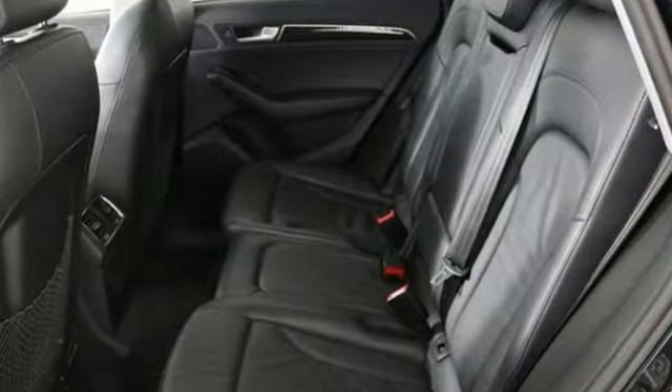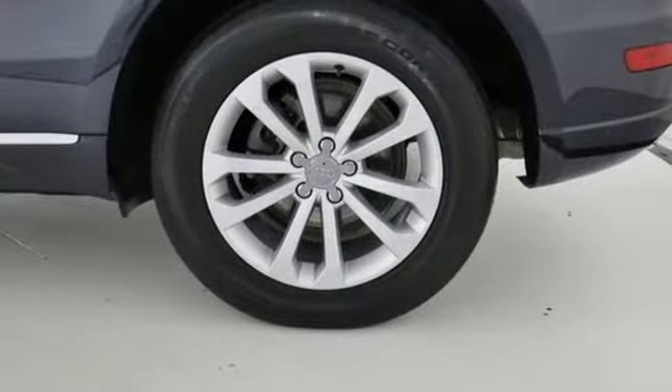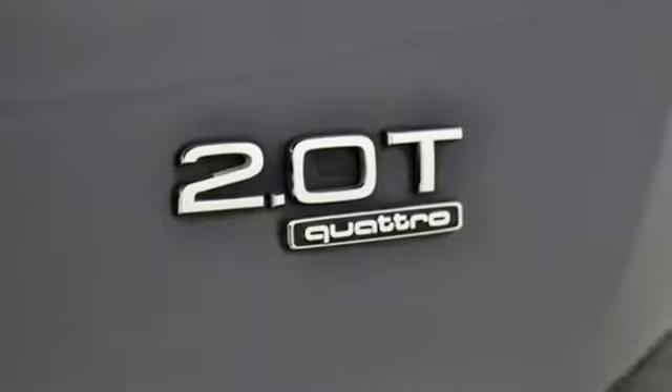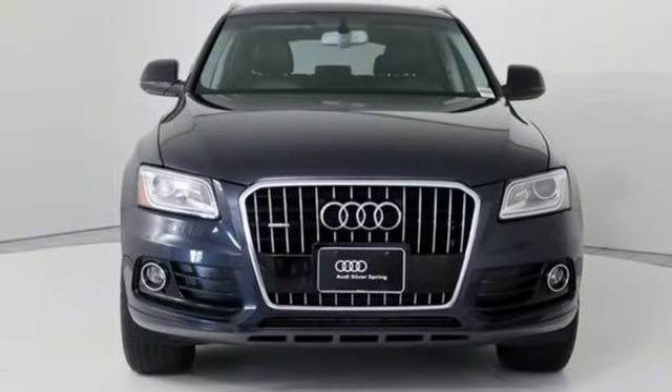Motor Trend finds rougher stretches of road do little to upset the chassis, which has a fantastic mix of control and comfort. This is a luxury crossover with incredible beauty and technology inside and out. See it for yourself when you take it for a test drive.